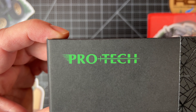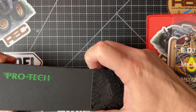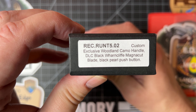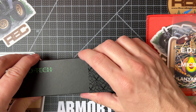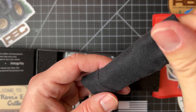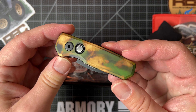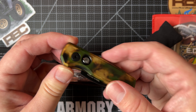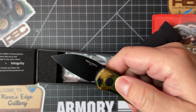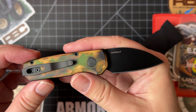Thank you guys so much for donating that to the giveaway. And you get this here, the grand prize. This is a Pro-Tech — I'll show you in case you didn't see the video before. This is a Rivers Edge Cutlery exclusive Runt 5 in Magna Cut with a really cool colorway. If you want to see a longer video and overview of this knife, there should be a link in the description below. This is a wonderful piece from Pro-Tech and Rivers Edge Cutlery in their exclusive colorway — Black Pearl Button, Magna Cut Blade.